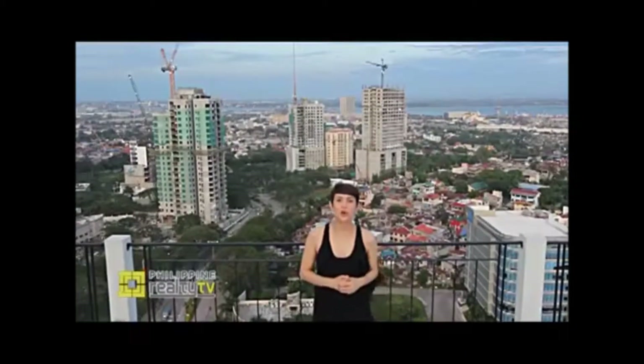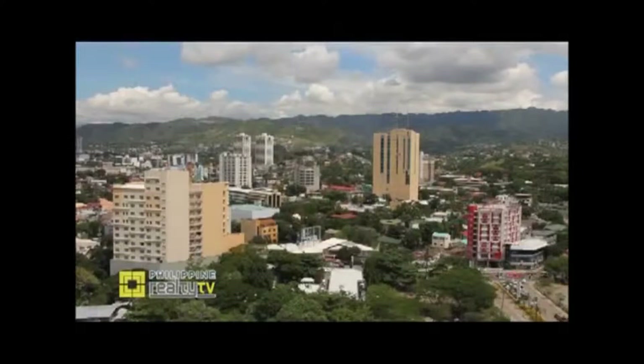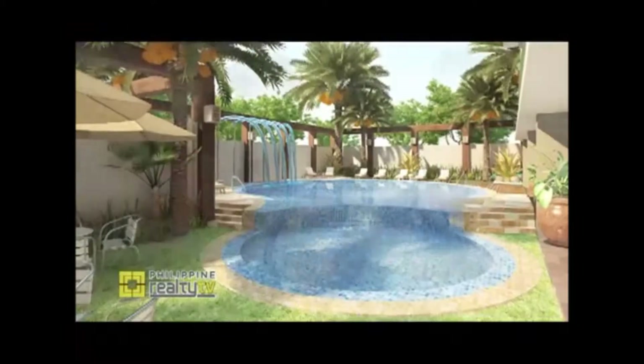In the vibrant and fast-growing city of Cebu, progress has brought with it a rise in land values. Amidst the scarcity of land, the last few years have seen a surge in vertical projects. We're here once again with Primary Homes, one of Cebu's leading real estate developers, to talk about their vertical projects and developments. I'm with Dawn Mendoza, Marketing and Communications Head of Primary Homes Incorporated.